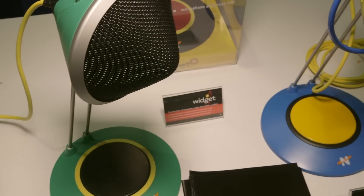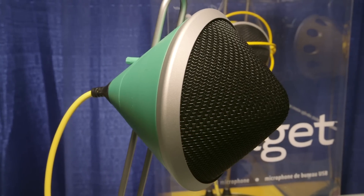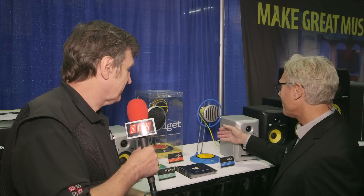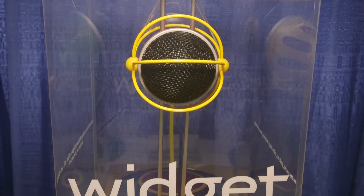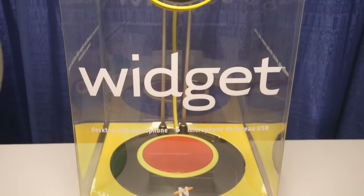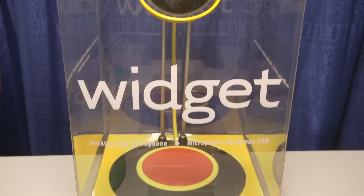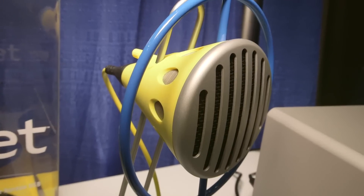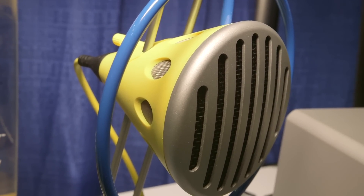Widget A — I always think of the 60s because it's got that Apollo space capsule kind of look. Widget B is sort of like the Buck Rogers period, so I think of it as the 1930s. And Widget C is kind of like the 1950s. So it's just three different unique looks, and all the mics sonically sound identical.